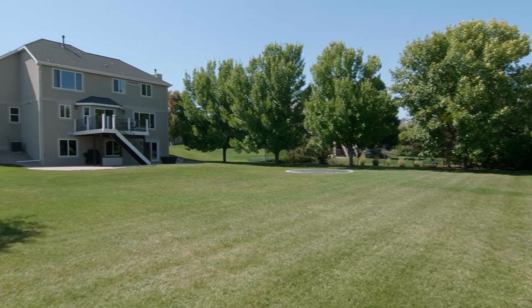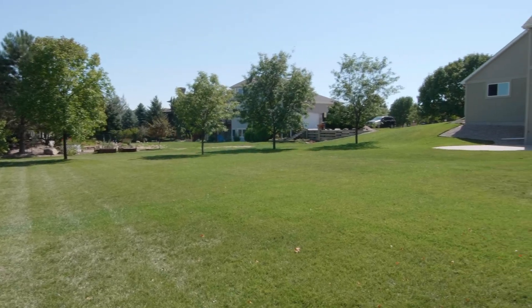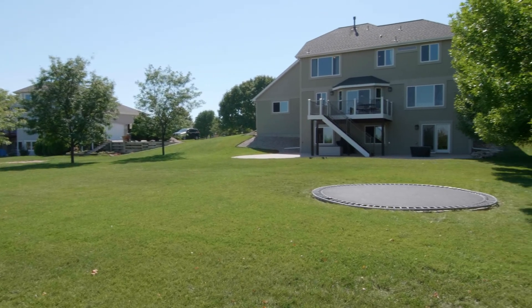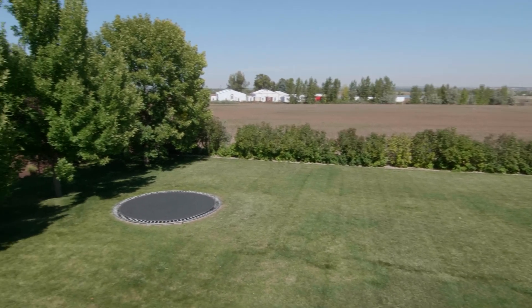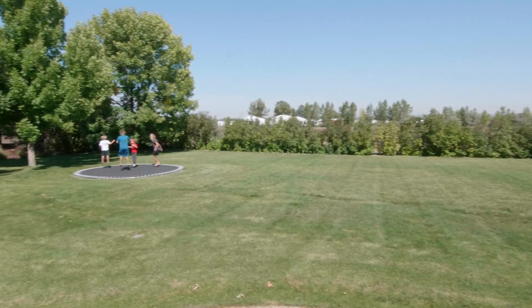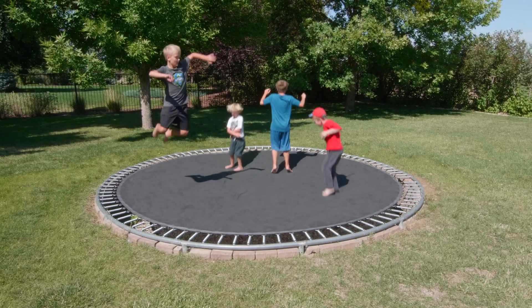Out back, you have the larger portion of the 26,000 square foot lot. You can see the deck off the kitchen and the walkout basement patio. The yard is all irrigated. And the in-ground trampoline, demonstrated by my children, is staying. Now boys, go do your homework!